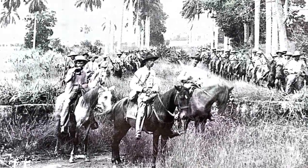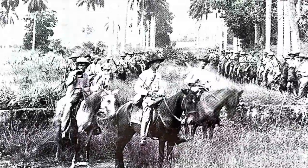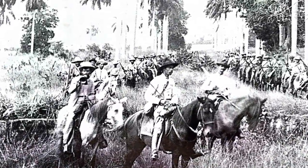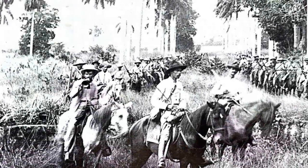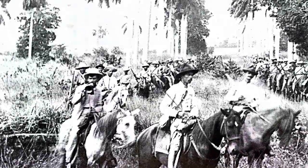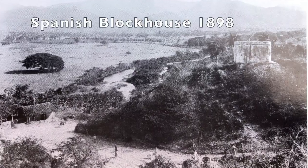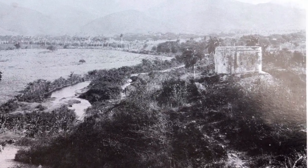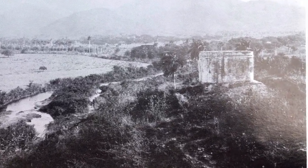These mounted cavalry are insurgents fighting for Cuban independence from Spain, a conflict that ended with the Spanish-American War in 1898. This hilltop blockhouse was also used in the Spanish-American War in 1898.